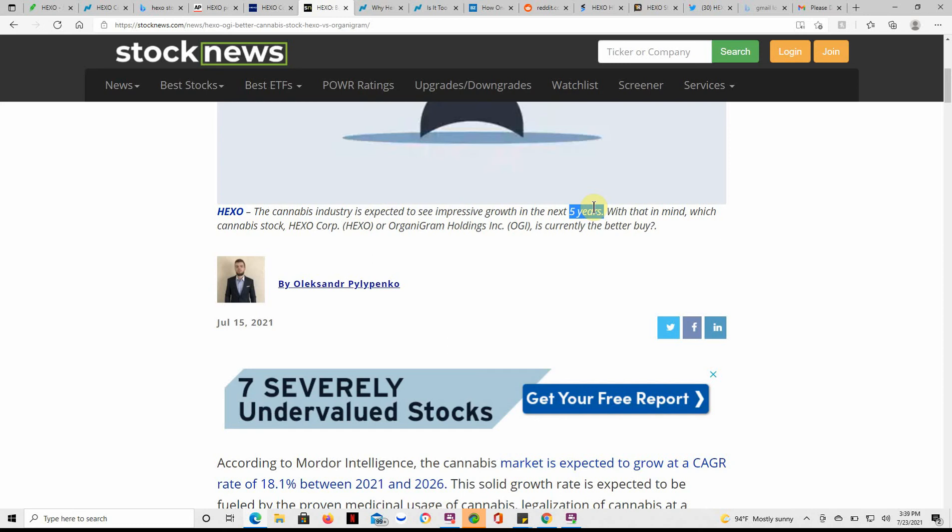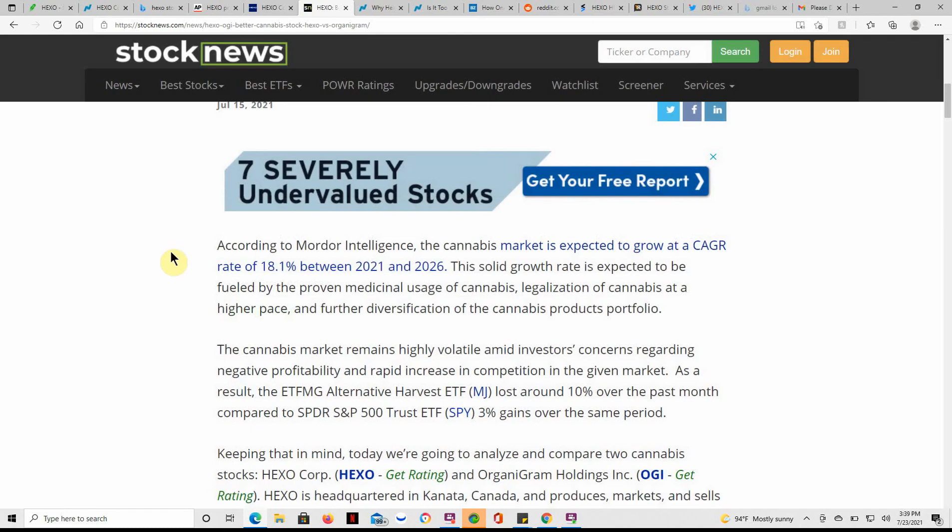Again, I don't give tax, legal, or trading advice — I'm just stating an opinion. You have to do your own due diligence on these. But that's just what I do with these — definitely a long-term hold.